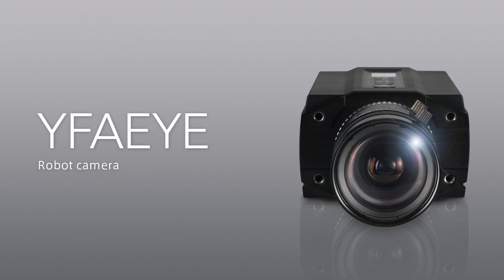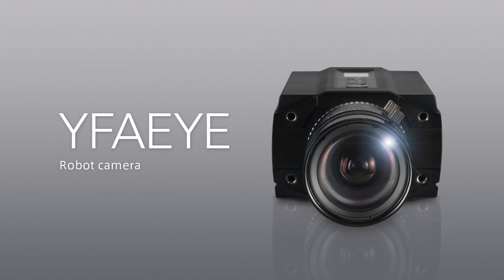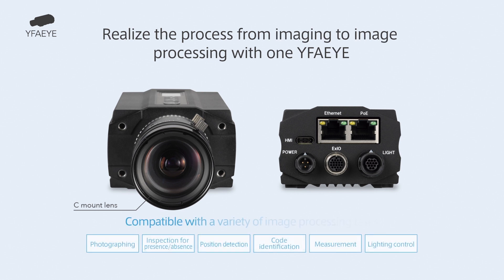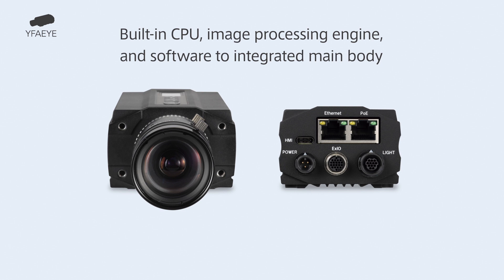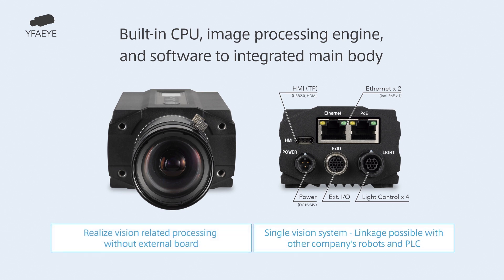Finally, let us introduce the Robot Camera Y. The Robot Camera Y is the easy-to-use intelligent smart camera that those who do not have special knowledge on image processing can use easily with its superb usability. Because the image processing circuit, CPU, and software are all built into the camera, a sequence of processes from picture taking to image processing can be performed with this camera only. There is no external board, and the camera can be directly connected to a robot and PLC.